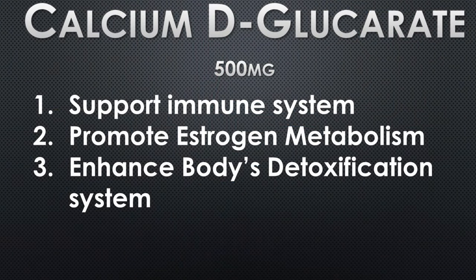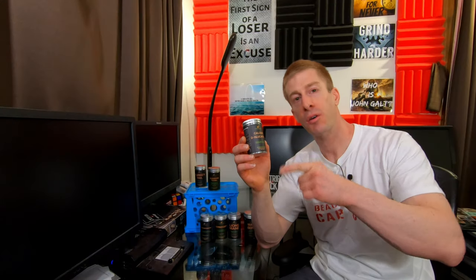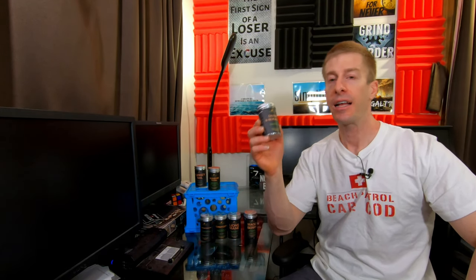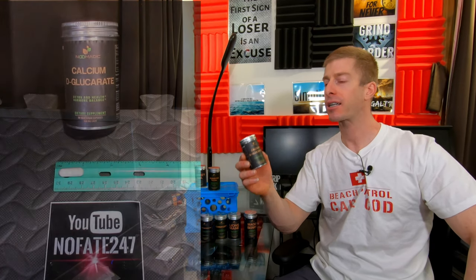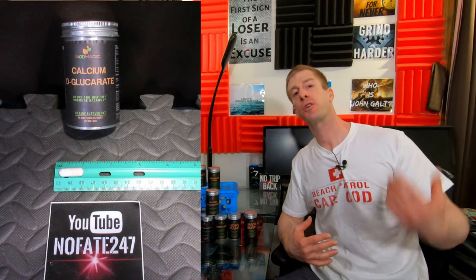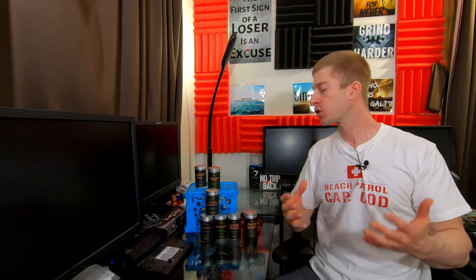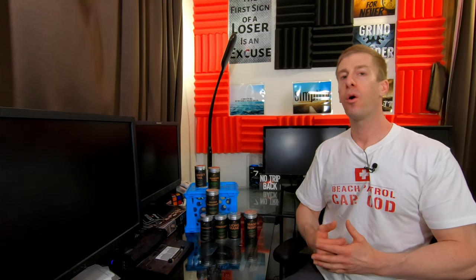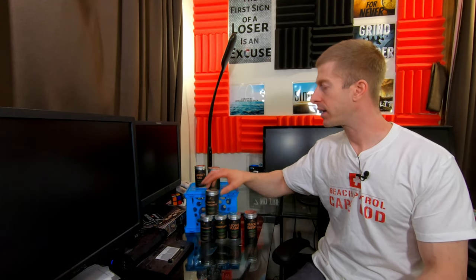Next on deck is calcium D-glucarate — I'm probably pronouncing it wrong — but one pill delivers 500 milligrams of calcium D-glucarate. This is supposed to be an antitoxin product, helping you remove toxins specifically for your liver, and it's supposed to help you control your estrogen levels. So if you're concerned about toxins, liver health, or estrogen levels, you might want to consider calcium D-glucarate.